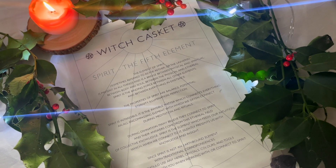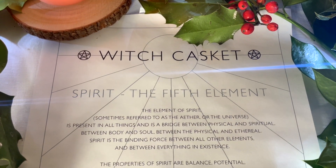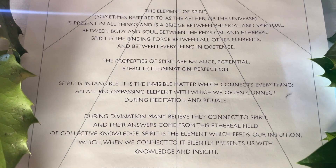And then the last item we've got is just the scroll. Spirit — the fifth element. It's all about the element of spirit and its properties — divination, etc. So that is the scroll for this month.